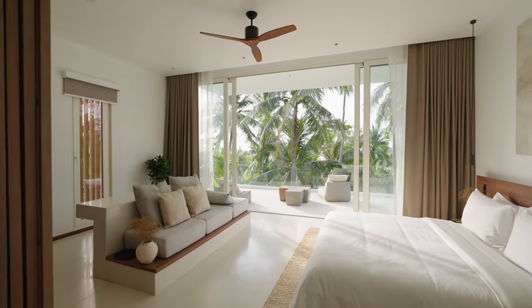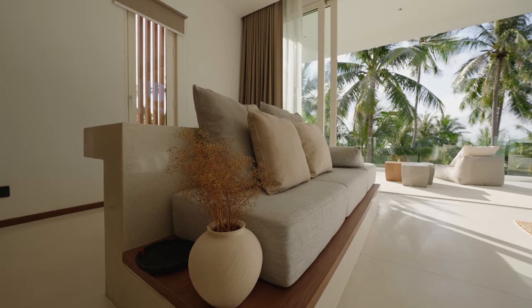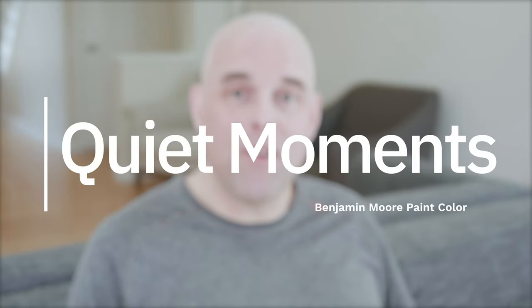Are you looking for a calming, soothing, and relaxing paint color? It could be for your master bedroom, a bathroom, or even a coastal home. You might want to try out Benjamin Moore Quiet Moments — it could be just the paint color you're looking for in your home.